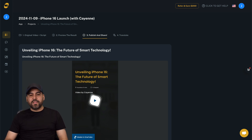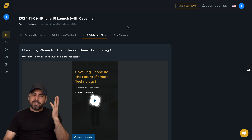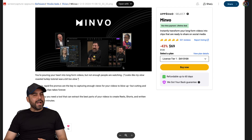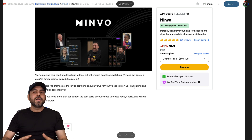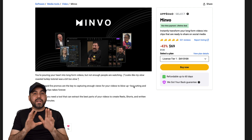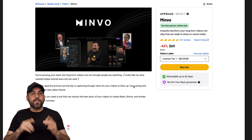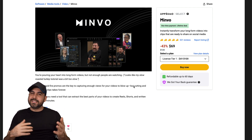I definitely think you should check out these three deals right now before they are gone. If you're not too sure, I recommend you grab it before the price changes and then decide if you're going to keep it or not. I hope you like these Black Friday deals - more are going to be coming soon, so stick around.